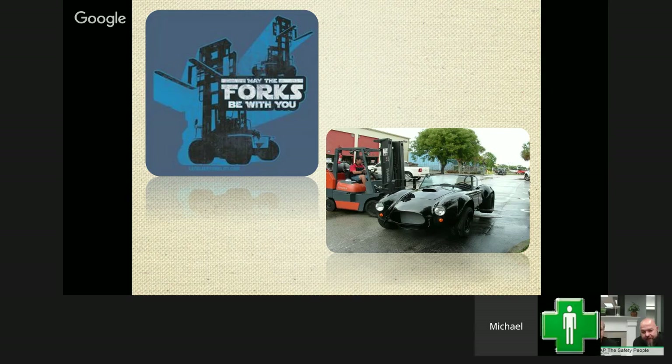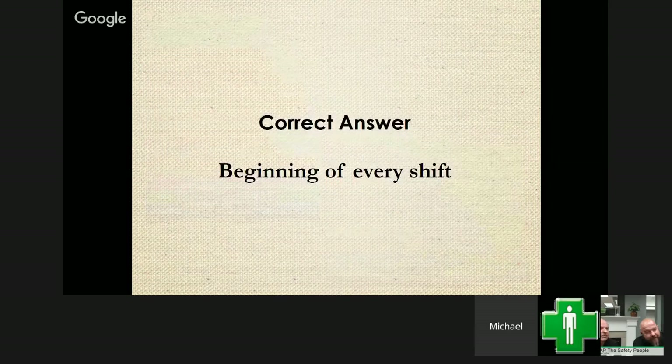We have our winner — Maddie calling in. The answer is every shift. Yes, forklift inspections should be conducted at the beginning of every shift. Congratulations, Maddie — you just won a Green Mountain Grill smoker!